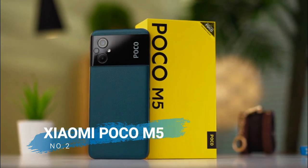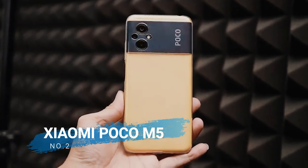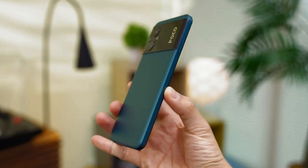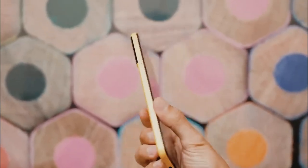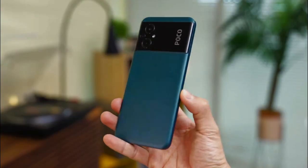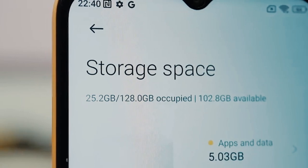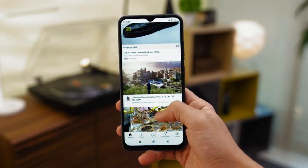Number 2 is the Poco M5. Enlivening the MediaTek Helio G99 cell phone market in Indonesia, Poco M5 comes with advantages in processors, batteries, screens, and cameras. This cell phone comes with 4GB and 6GB of RAM options and 64GB and 128GB of ROM.